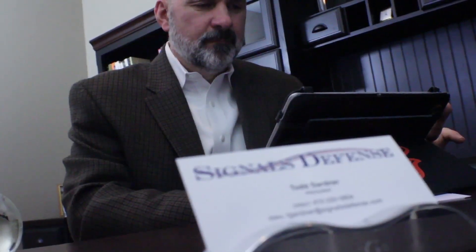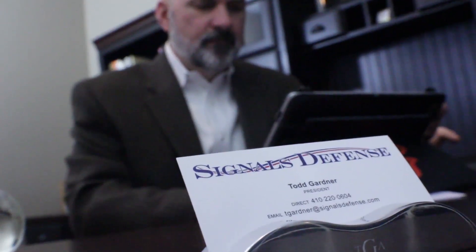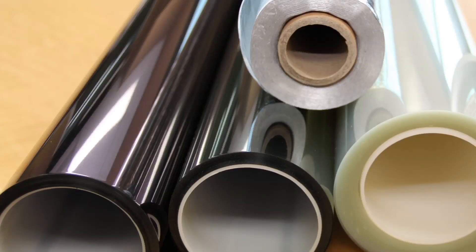Hello, today we are here with Todd Gardner, President of Signal's Defense. I understand Signal's Defense has developed a patented RF and IR window film attenuation technology that also has very good light transmission. Yes, thank you. Signal's Defense has been providing our RF and IR attenuating films since 2000, and since then we've installed over 1,000 facilities designed to protect against Tempest and electronic eavesdropping.